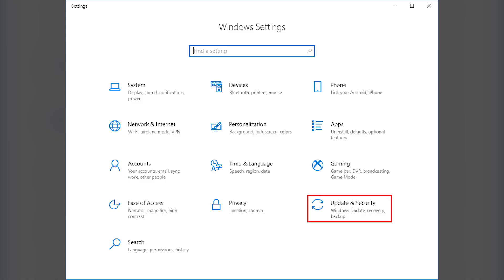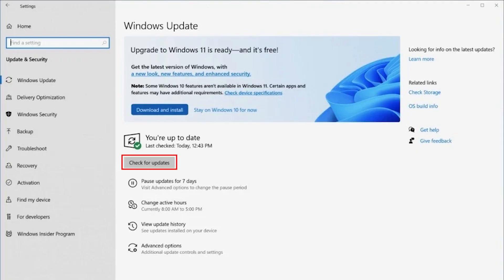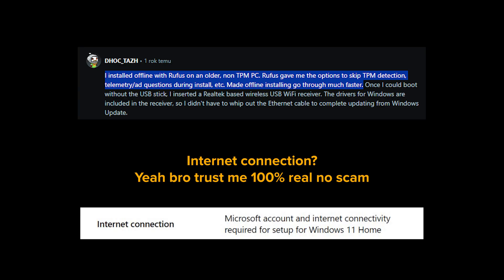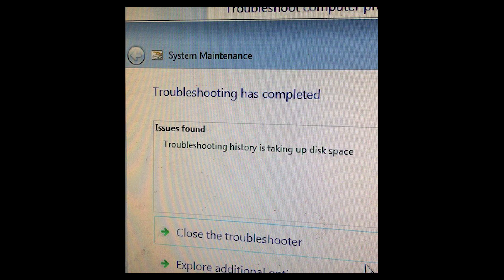To check if your PC is eligible, head to Settings, Update and Security, Windows Update, and click Check for Updates. If eligible, the upgrade is free and straightforward. However, Windows 11 has stricter hardware requirements than Windows 10. If your PC doesn't meet these, you might face issues or be unable to upgrade.